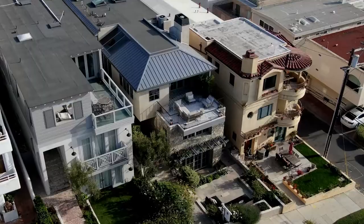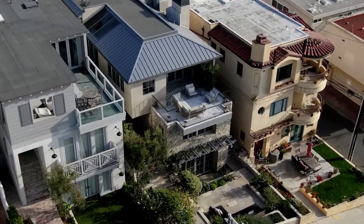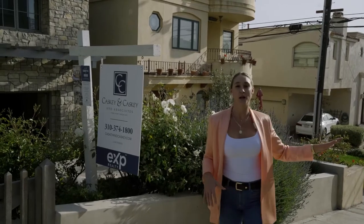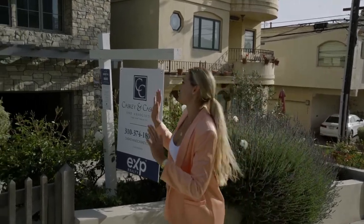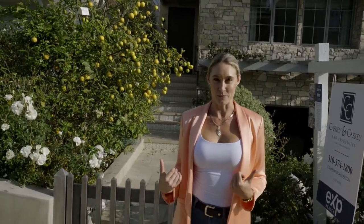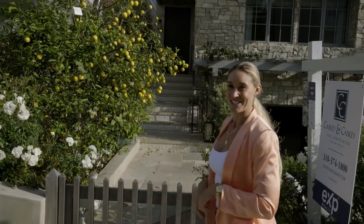Today we're checking out this $10 million Manhattan Beach walk street home. This is a prime location in the Manhattan Beach sand section — you're close to downtown and two blocks up from the beach. This is 228 28th Street, Manhattan Beach. I just want to thank Jennifer and Dave Caskey, the listing agents, for allowing me to show this home. Come inside and let's check it out.